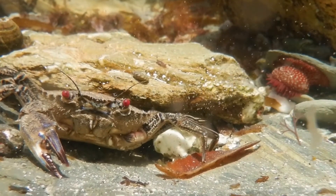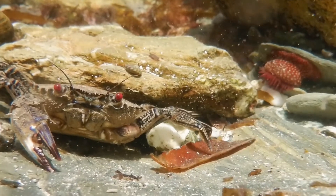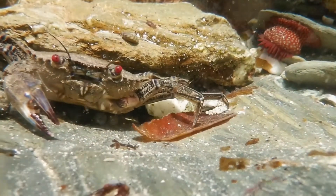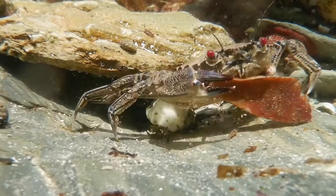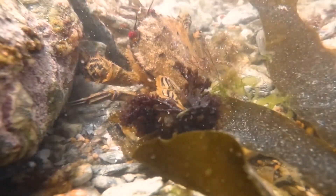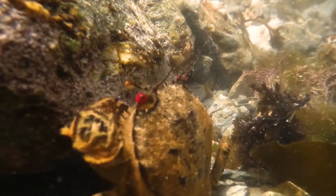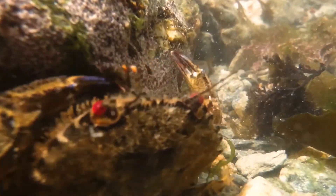What do velvet swimming crabs eat? They are scavengers, just like a lot of crabs, so they'll eat pretty much anything they can find on the sea floor — dead animals and things like that. But they're also quite good hunters, faster than a lot of crabs, so they'll catch food like molluscs, crustaceans, and even other crabs.